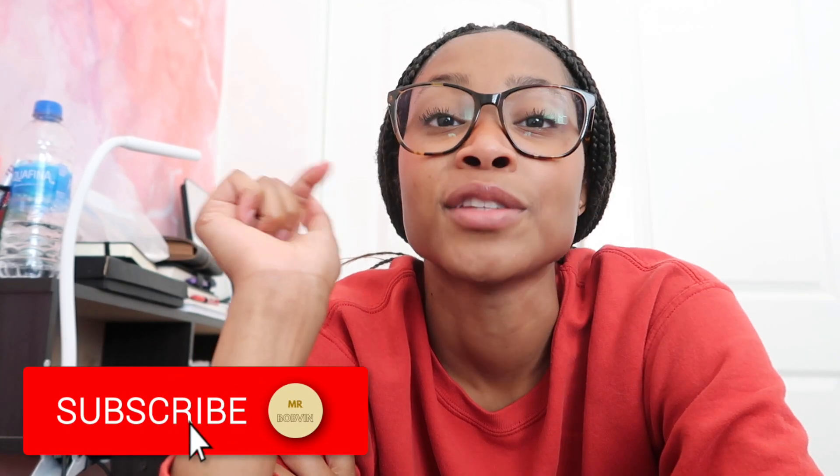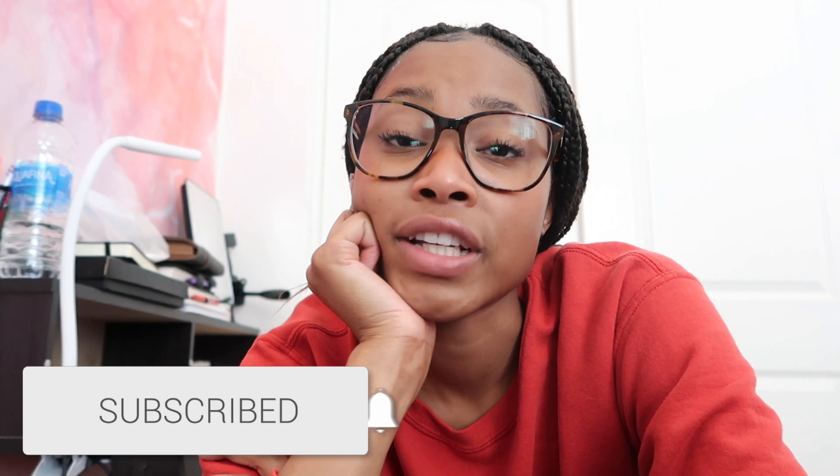That is all I have for this video. Thank you guys so much for watching. If you enjoyed it, be sure to like and subscribe, and don't forget to turn on that notification bell so you'll be notified whenever I post another video. I'll see you guys in my next one — bye!